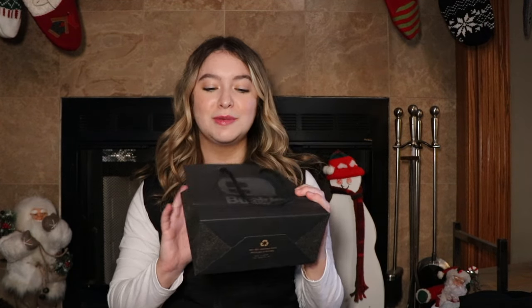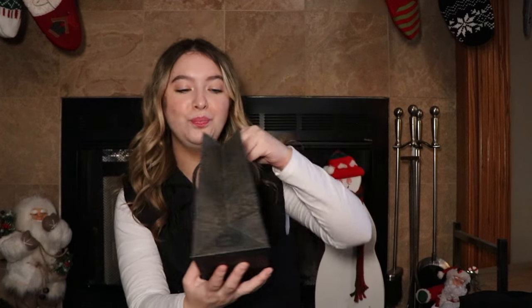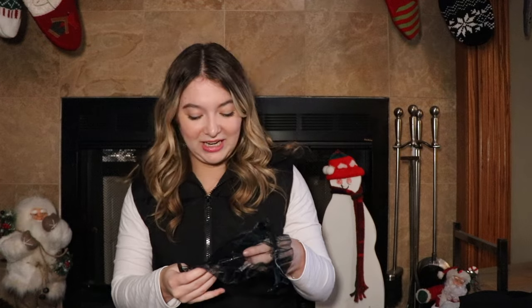The last thing I bought with my Christmas money is from Buckle — I got a new pair of sunglasses. They're kind of out of my comfort zone but I love them. Look at how cute these are. I'm just obsessed with these and definitely so happy and excited about this purchase.